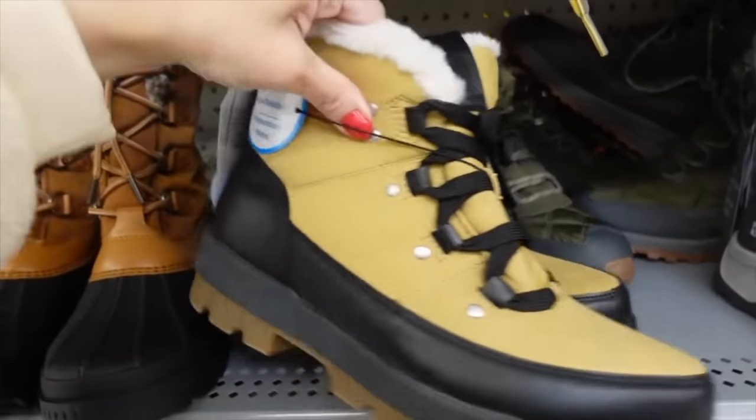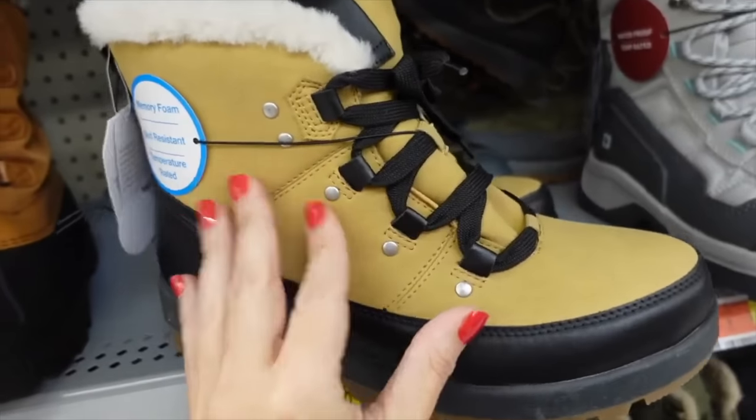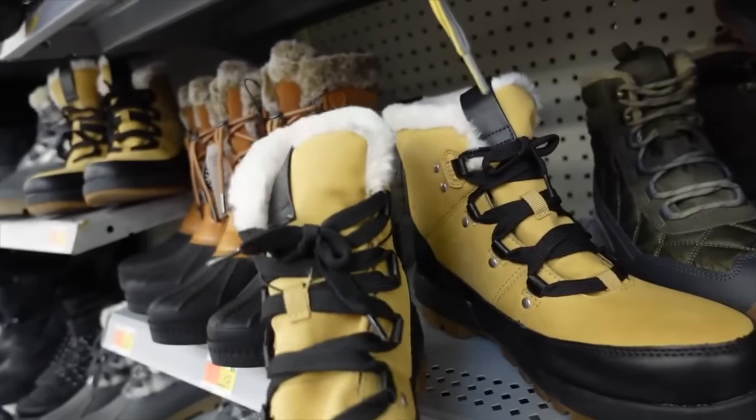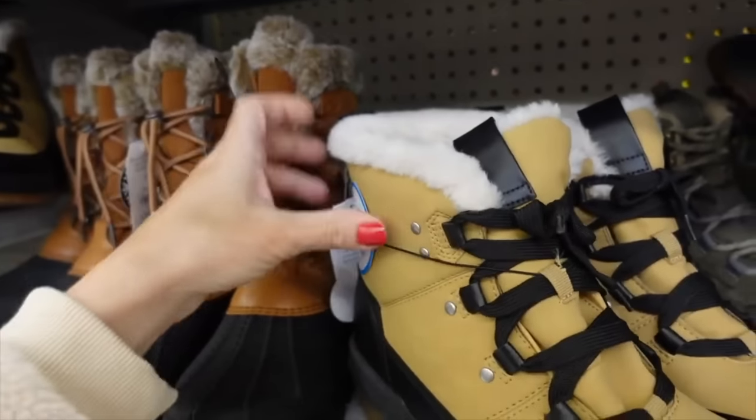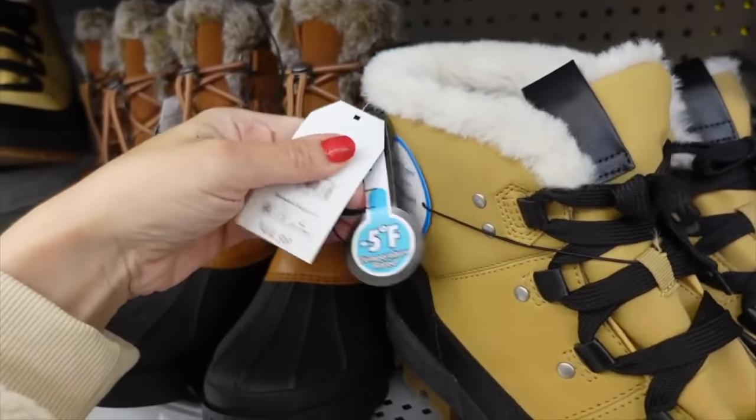Also have this style from Time Entry — it's like a suede material with a rounded toe, laces up, and is really plush on the inside. These are $44.98.